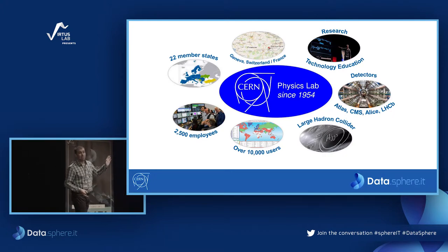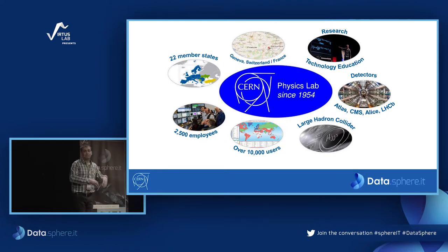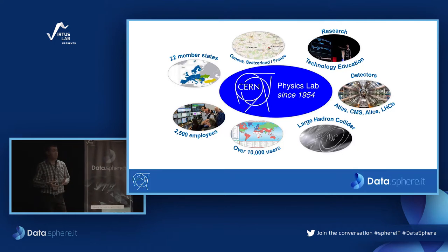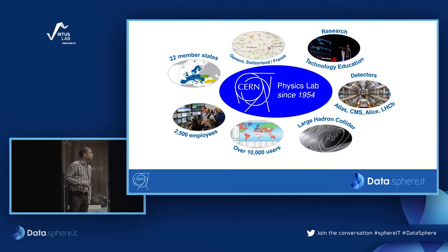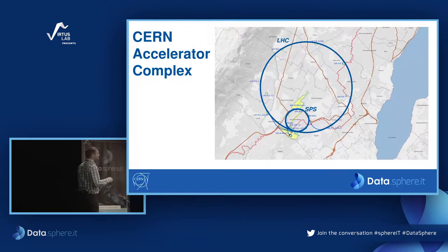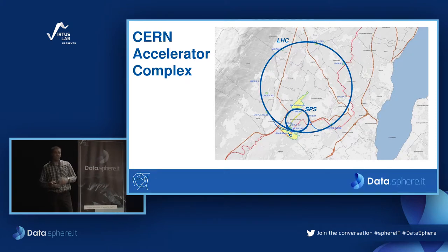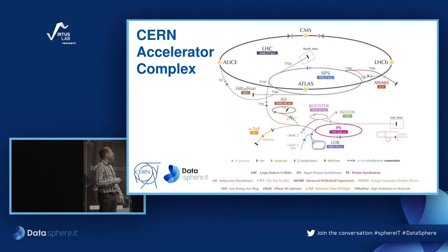The LHC is 100 meters underground and 27 kilometers long, next to Lake Geneva. This is the whole accelerator complex — it all started with the first accelerator built in 1959, and then we kept adding more accelerators until reaching the LHC. But what really brings value are the experiments, because that's where the real physics happens. The four major experiments on the LHC include CMS and ATLAS, which discovered the Higgs boson a few years ago.